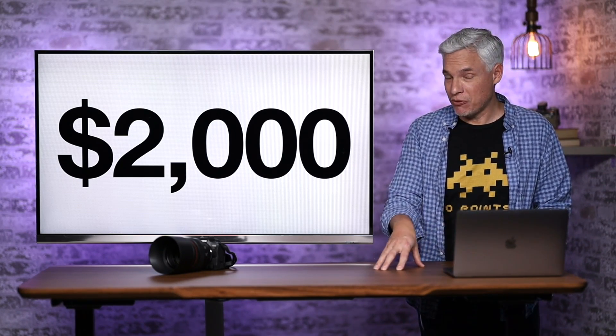I think they'll try to hit a $2,000 price point, because going above that would lose a lot of hobbyists.